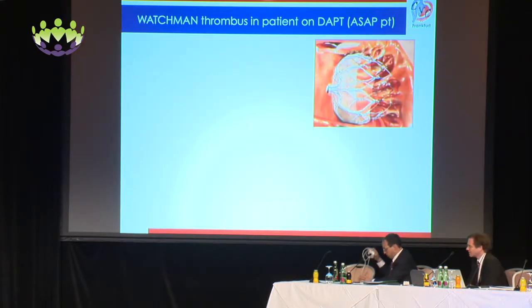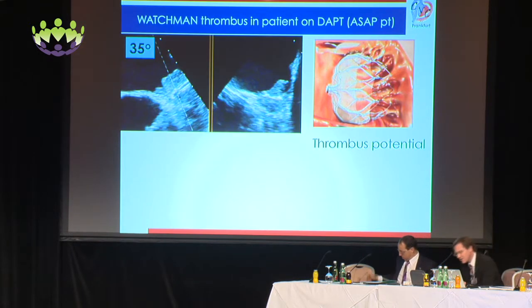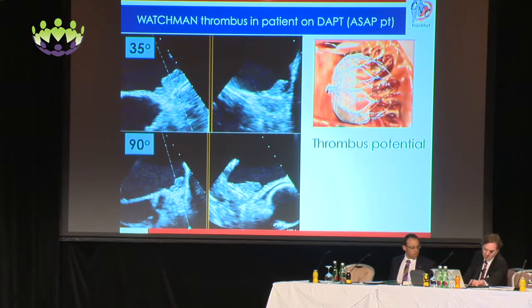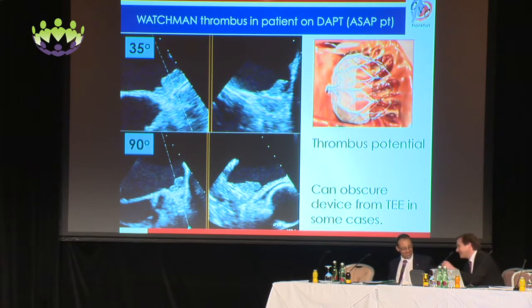Here we also have a Watchman thrombus in a patient on DAPT — dual antiplatelet therapy. You can see in the 35-degree view a couple of images of that, as well as in the 90-degree view what that looks like. Basically, the thrombus can obscure the device from transesophageal echocardiography in some cases.